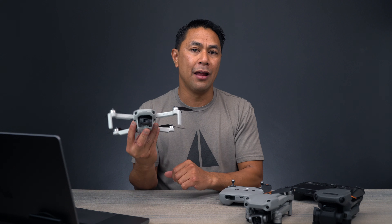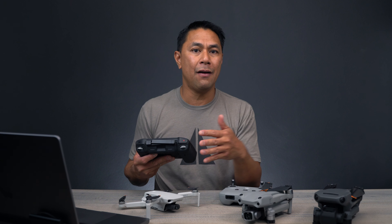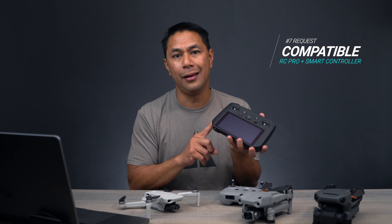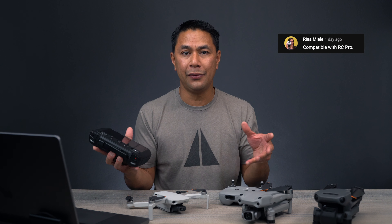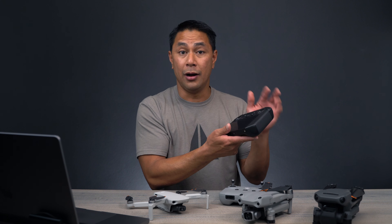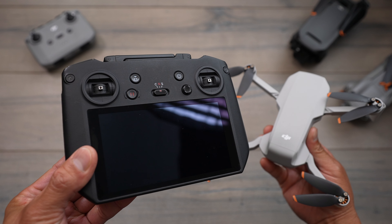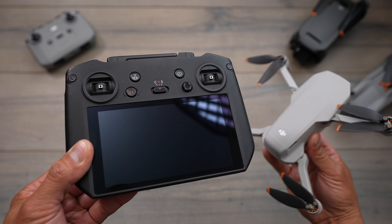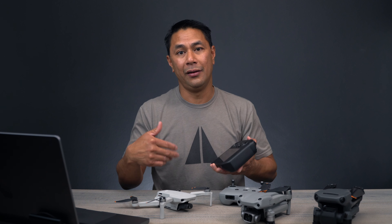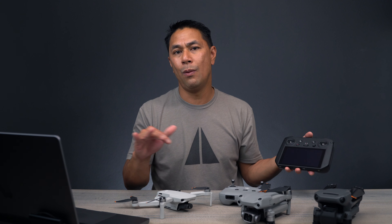Jumping back to the RC Pro remote controller — if we have a new Mini 3 with the new OcuSync, we would assume it might work with the DJI RC Pro. I really hope DJI includes this right out of the gate, because if people have already bought the DJI Mavic 3 or upgraded to the RC Pro and fly it with the Air 2S, having the Mini 3 compatible would be a great option. Especially if you get the base model Mini 3 and can use your existing RC Pro. As mentioned on their website, it should work with future drones — and this is the future drone. Hopefully it'll be compatible right out of the box.